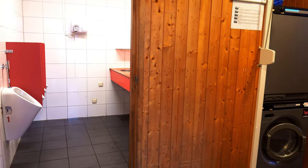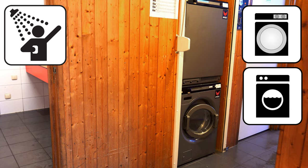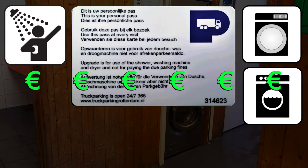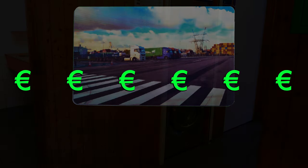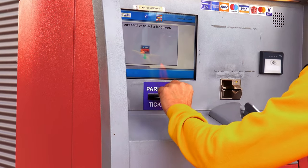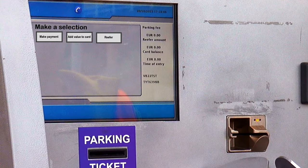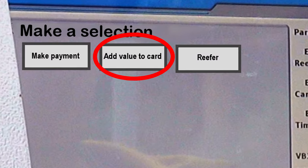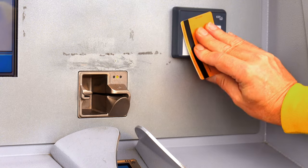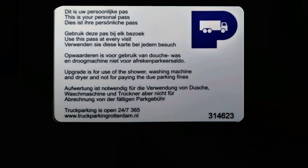To use the other facilities — washing machine, tumble dryer, and shower — you will need your parking card. Make sure there is enough money on the card. You can charge the card at the pay machines. Insert your card in the machine, select the option "add value to card", and choose the desired amount. Pay with a valid bank card or credit card. The amount is now added to your card.